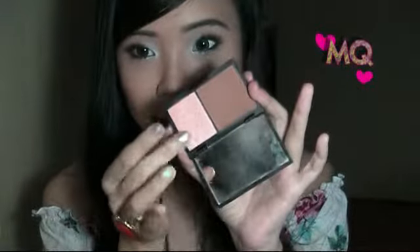The e.l.f. bronzing powder has a little bit of shimmer in the pan — not too sparkly, just a subtle healthy glow effect. I'm using it today. For highlight, I love the Sleek Face Contour Kit. It has a bronzer too, but I prefer the e.l.f. bronzer. The highlight in the Sleek kit is a pinkish peachy shade and it's just such a nice thing to have.